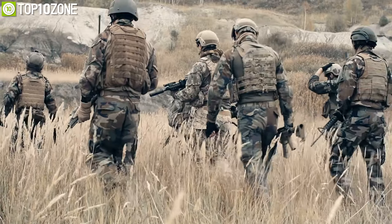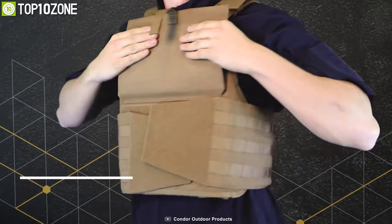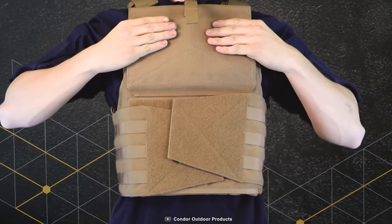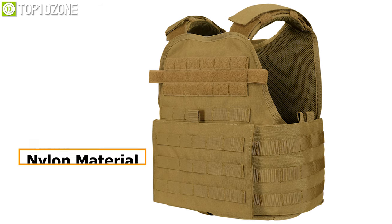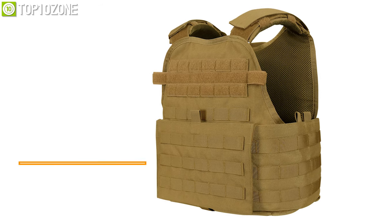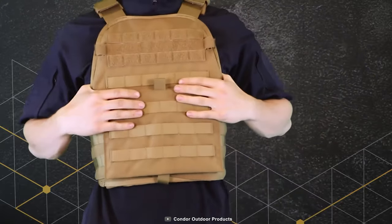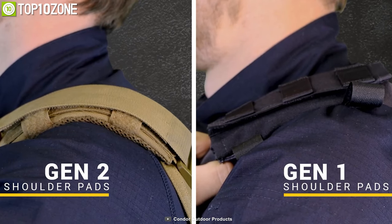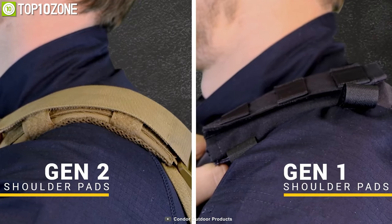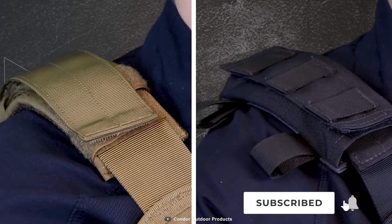Ready to take on any fight? Introducing the Modular Operator Plate Carrier Generation 2 from Condor, a soft armor vest that offers great versatility for your plate carrier needs. Made up of quality nylon material and designed for a complete ballistic protection carrier, the MOPC has been the popular choice for many professionals. The MOPC Generation 2 has now been redesigned with new shoulder pads with a minimalist approach in mind, ensuring you distribute weight more efficiently like never before.